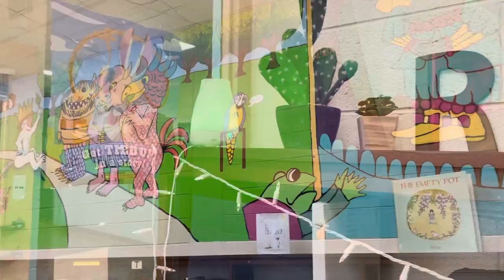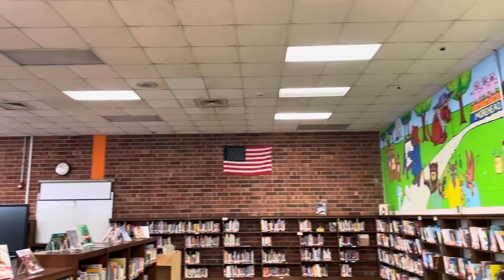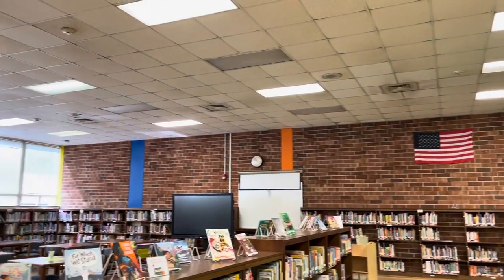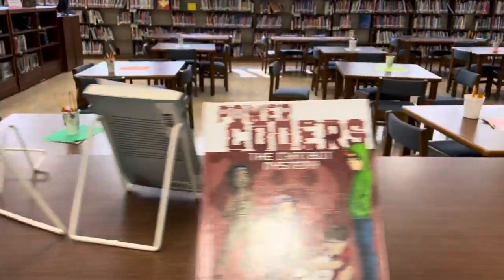Above the library, there's a giant mural that reminds you of all the special characters you used to read about when you were a kid. And on top of our shelves, we display some of our brand new books that we purchased last year with our book fair money and other funds.